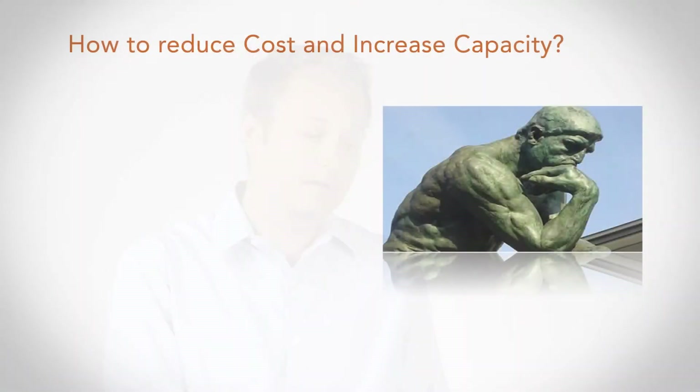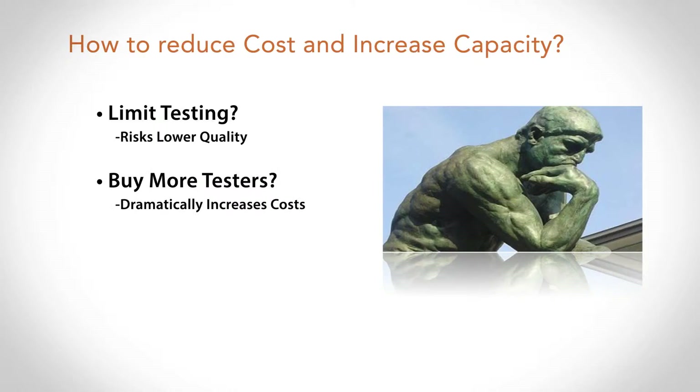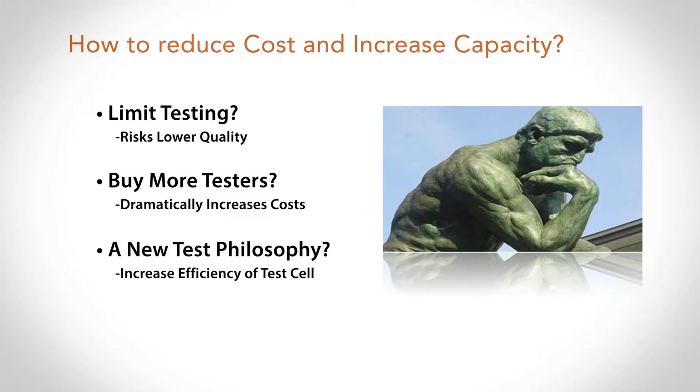The first thing we could possibly do is limit the amount that we test on the phone — flat out, don't test as much. That obviously risks product quality. We can't verify the product is good enough for the consumer. To meet capacity requirements, we can just buy more testers and do the same thing we've always done, but that obviously doesn't address the cost side. So really what we want to do is look at a new test philosophy altogether and improve the efficiency of each test cell — through multi-device testing in parallel using multi-DUT, or device under test, methodologies.